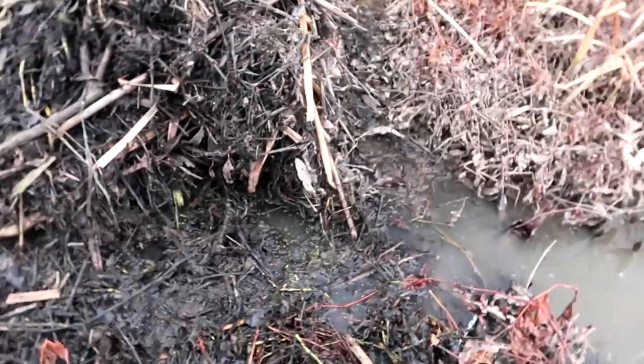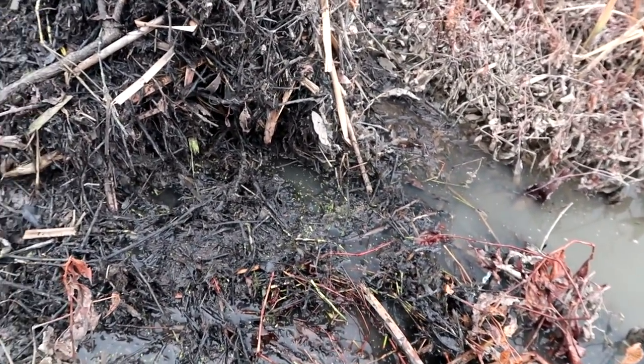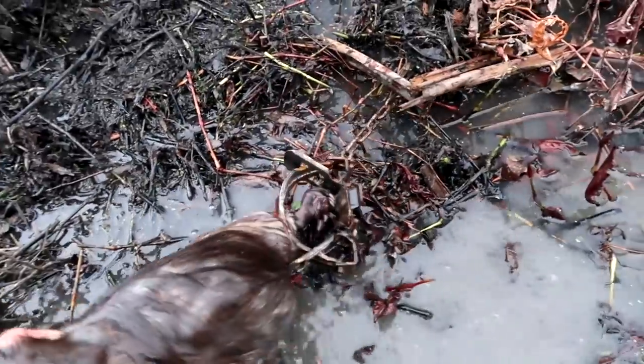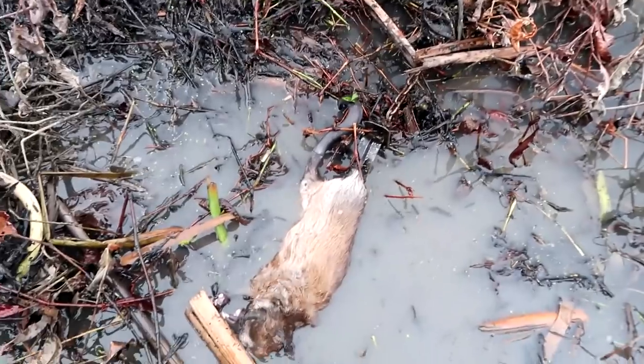Just down the way here is another very small muskrat house — probably only one or two in here. Same set, and you can see the nice catch on them. These are non-baited sets; it's as simple as you get. Another muskrat.